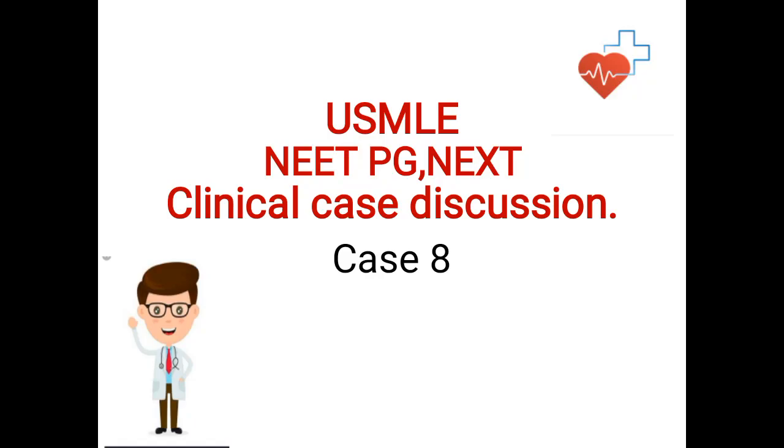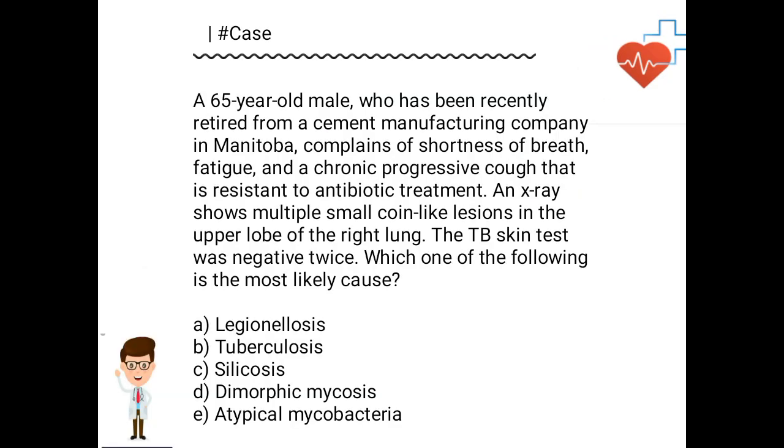Hello dear friends, today we are again back with clinical case discussion on our channel — case number eight for the USMLE exam. Without any further delay, let's move on to case number eight and discuss the answer. Our today's case: a 65-year-old male who has been recently retired from a cement manufacturing company in Manitoba.